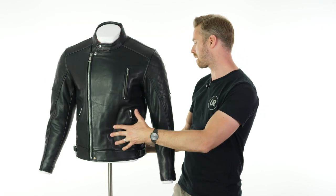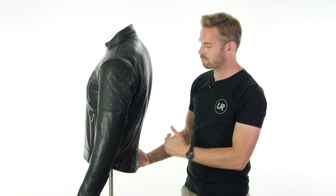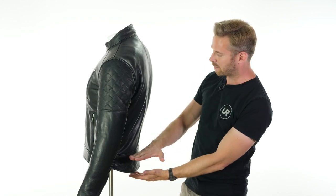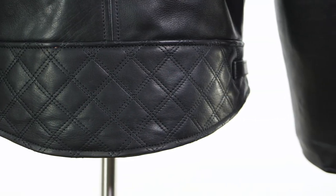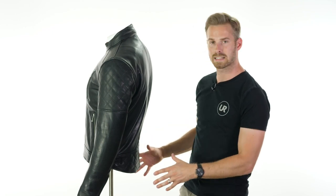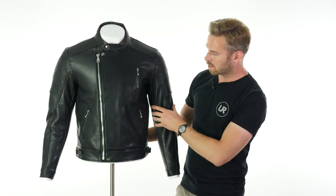The jacket also has a nice drop back to it. As we go around the back, you can see there is an element of drop to the back, which is really nice on these short-cut jackets — some manufacturers forget to do it altogether. There's an extra panel with quilting just to give it a really nice look across the back section, so you can lean forward into an aggressive stance and you're not going to have any exposed areas.